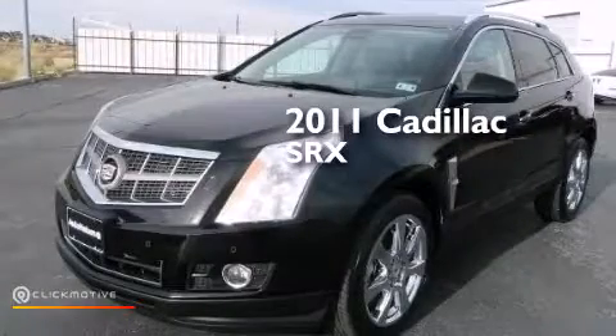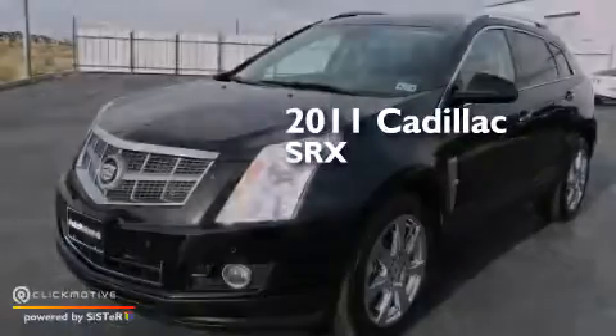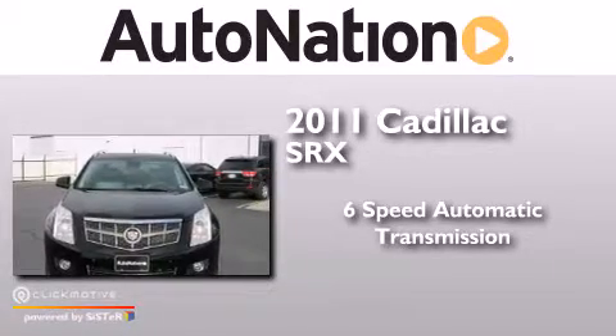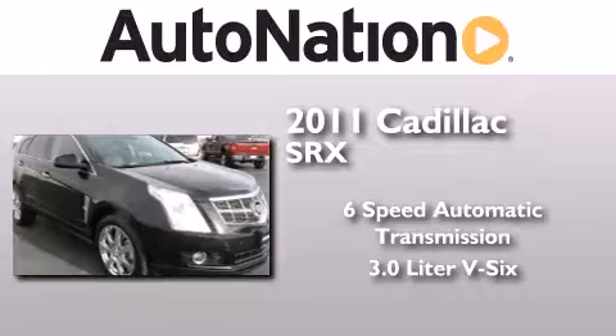This is a 2011 Cadillac SRX. This crossover has a six-speed automatic transmission and a 3.0-liter V6.